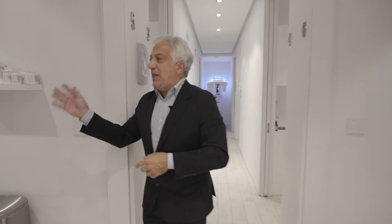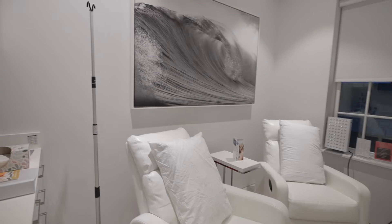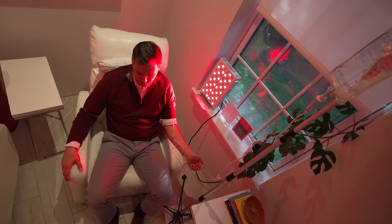And to the left is our IV infusion center. The IV infusions in here are the Optimal Immunity Drip, our Optimal Rejuvenation Drip, and the Optimal Recovery Drip. You're going to love them.